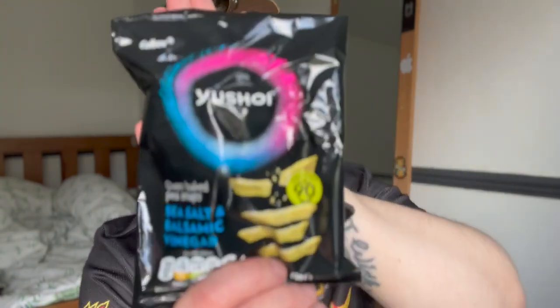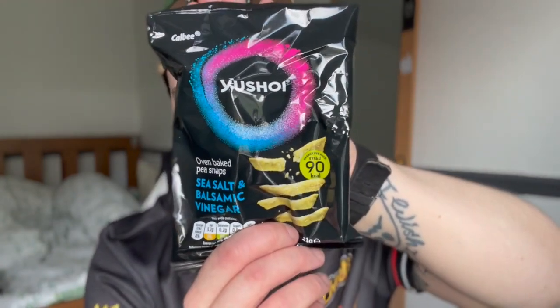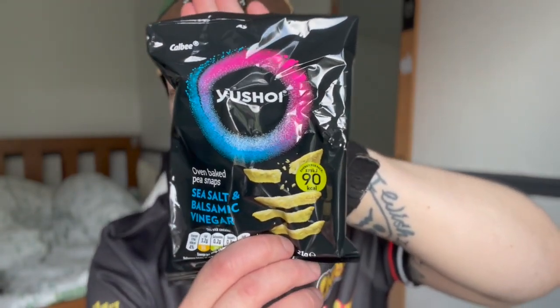So these are Ushui oven baked pea snaps, sea salt and balsamic vinegar. I feel like I've tried these pea snap sort of crisps before — not these ones in particular, but I don't remember thinking much to them. I don't remember them being great, but I don't remember them being particularly nasty like the fava beans we had last month. Those tasted not good — the barbecue flavour was nice but the beans themselves tasted awful, so I will not be getting fava beans going forward.